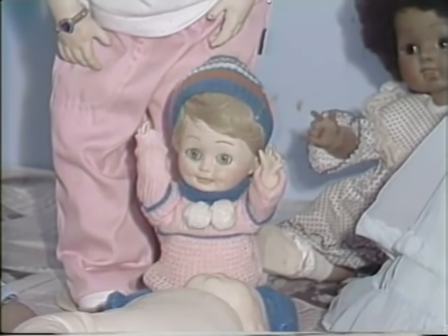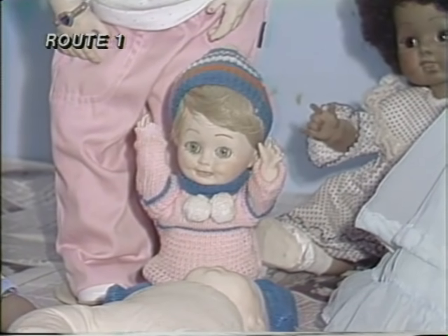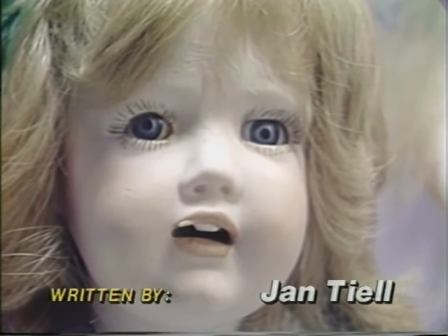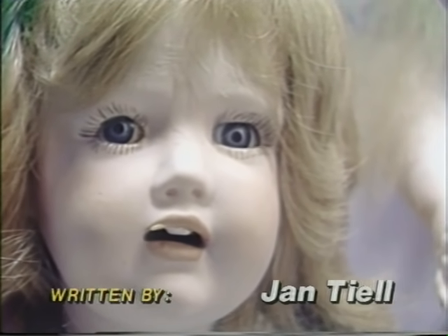We've all seen toy stores with thousands of dolls that either cry, laugh, burp, or wet. Janet Teal of McClure, Ohio actually makes her own dolls. But these dolls are special — a throwback to the past. Janet's dolls are made of porcelain.